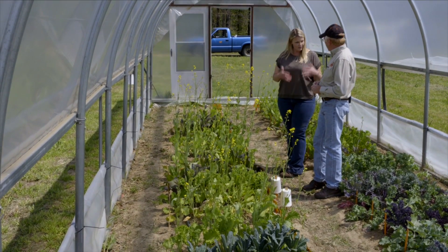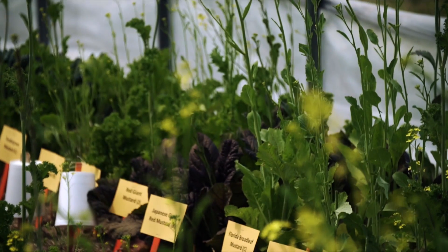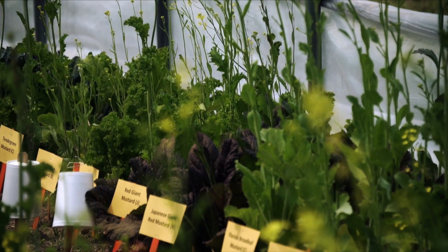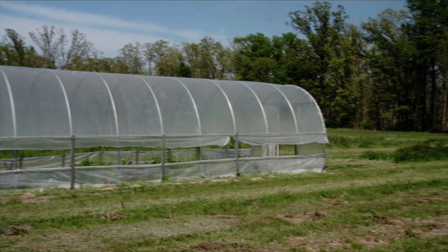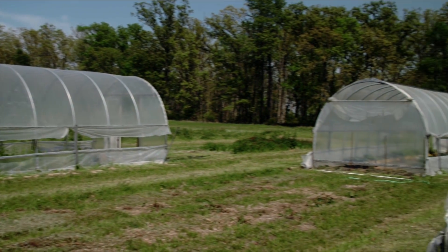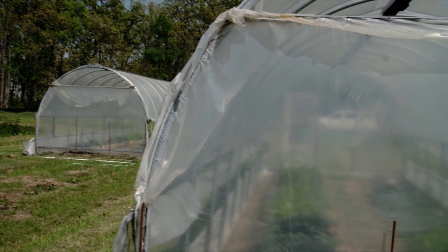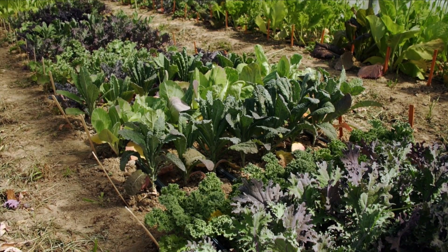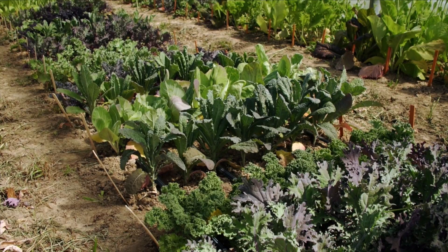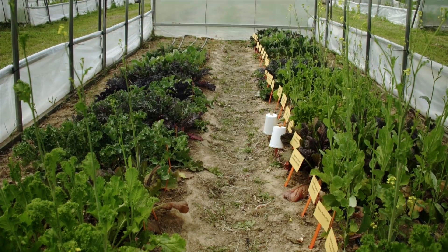It is getting warmer in here than outside, so you've seen that some of them are starting to bolt versus others that aren't yet. And we're just in one of your trials — you actually have three hoop houses with the same treatments for research purposes. And you've randomly located the different varieties within the beds?